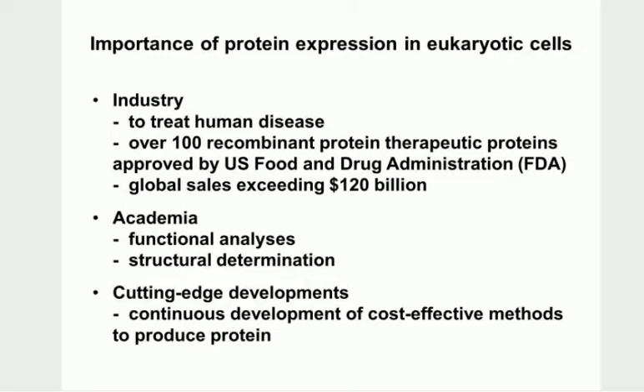Industry is very interested in producing therapeutic proteins to make products to treat human disease. There are over 100 recombinant therapeutic proteins that have been approved by the U.S. Food and Drug Administration - though it's substantially more than 100 now. And a couple of years ago, global sales exceeded $120 billion in therapeutic recombinant proteins.